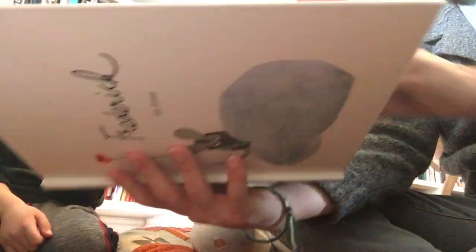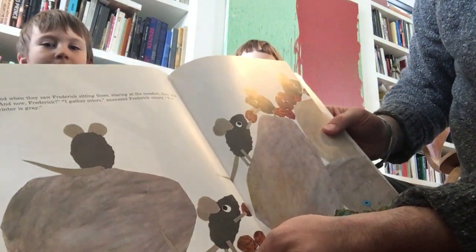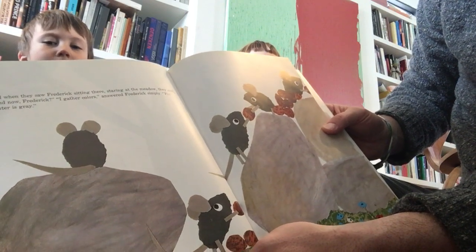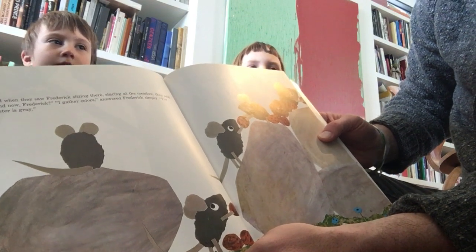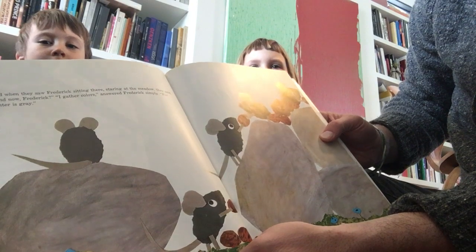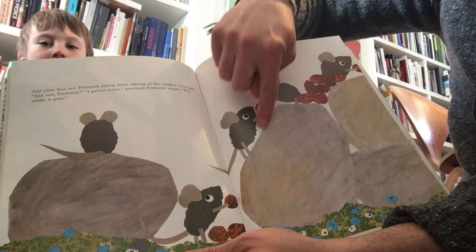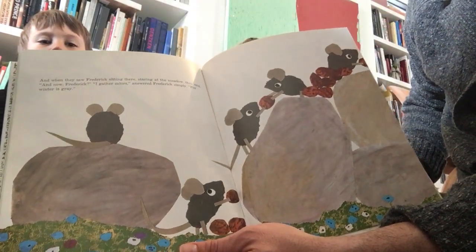I wonder what he means by that — maybe the story will tell us. And when they saw Frederick sitting there staring at the meadow they said, 'And now Frederick?' 'I gather colors,' answered Frederick simply, 'for winter is gray.' Here they are again, all these mice doing their work, and here's Frederick gathering colors. Interesting, huh?